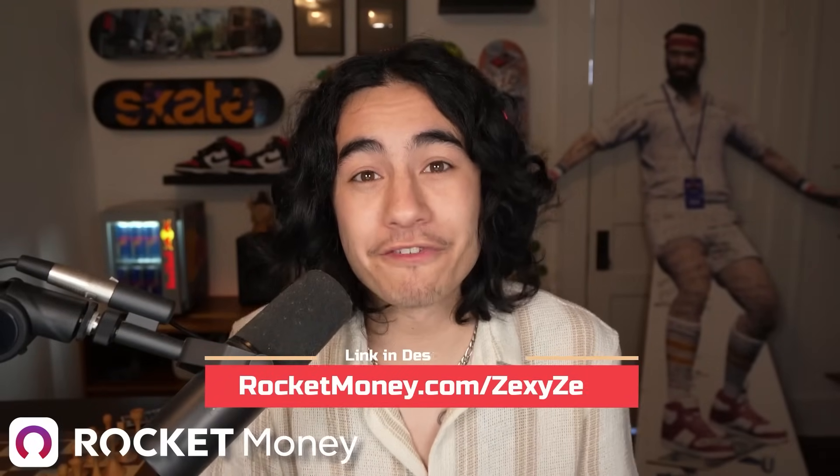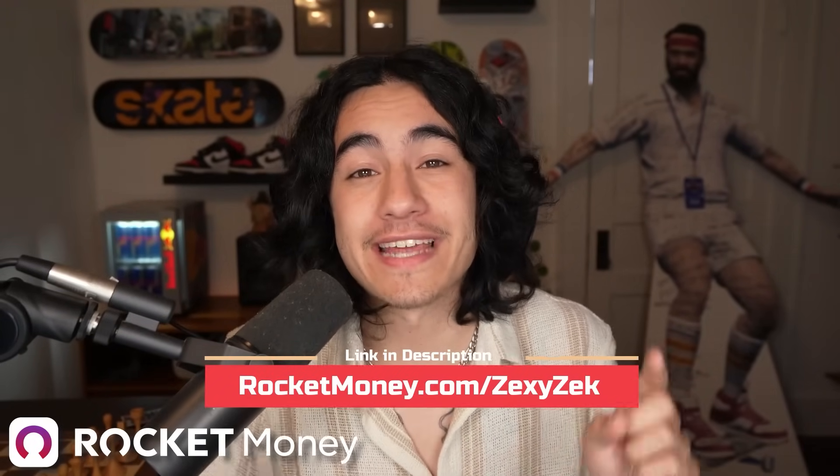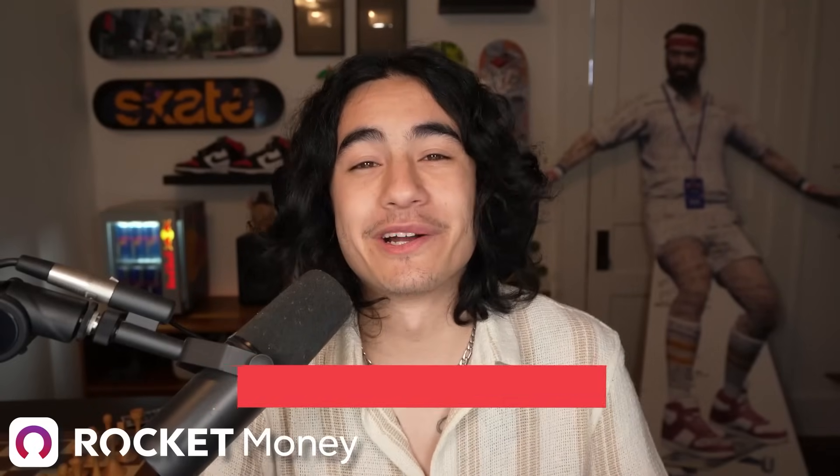Download Rocket Money and unlock more features with Premium. Go to rocketmoney.com slash ZexyZek, or you can click the link down in the description. Big thank you to Rocket Money for sponsoring this video, and let's get back into it.